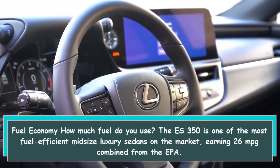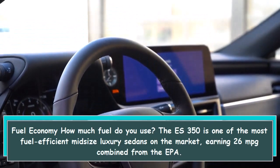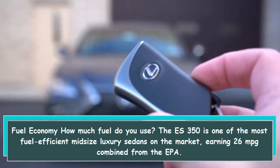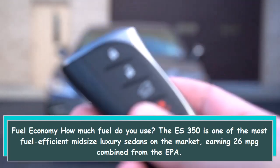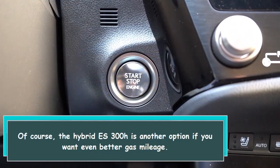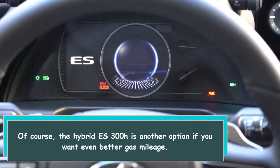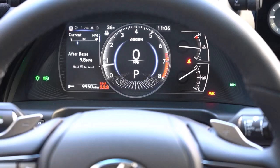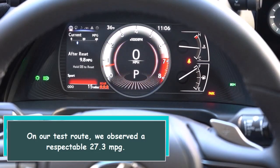Fuel economy: The ES350 is one of the most fuel-efficient midsize luxury sedans on the market, earning 26 mpg combined from the EPA. Of course, the hybrid ES300h is another option if you want even better gas mileage. On our test route, we observed a respectable 27.3 mpg.